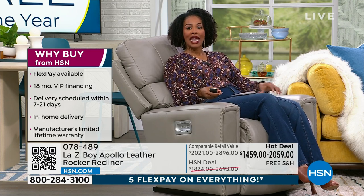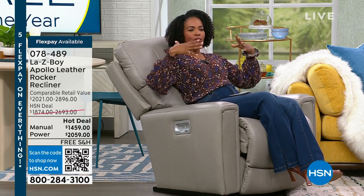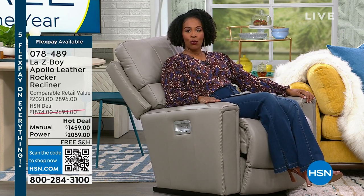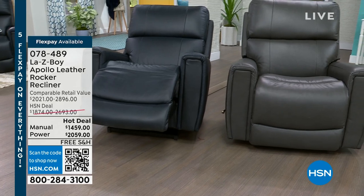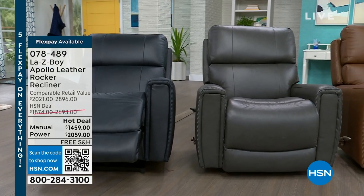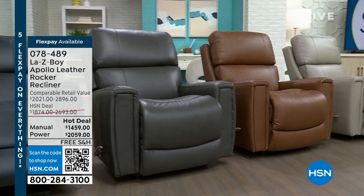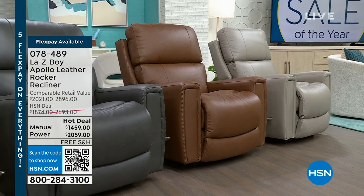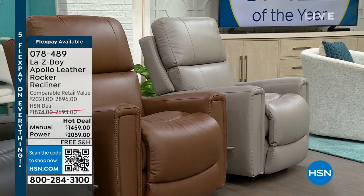We also have a manual option. Our guest for the hour is in the manual one as well. This is the time to really think about what do I want, how do I want to spend my time at home. If it's in the most comfortable way, the Lazy Boy is for you. We've got four different colors — you're seeing it in navy, and these are all beautiful interior-design-friendly colors. We also have dark gray, chestnut, and beige.